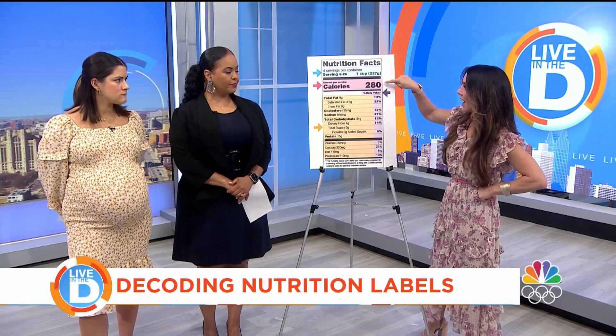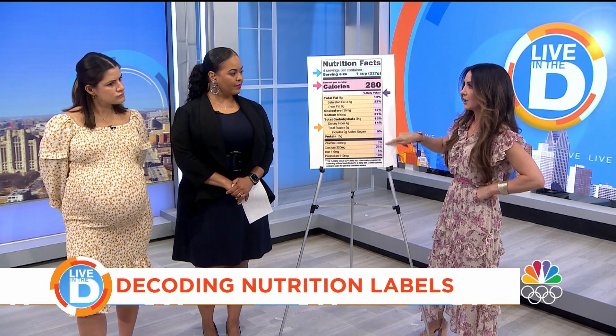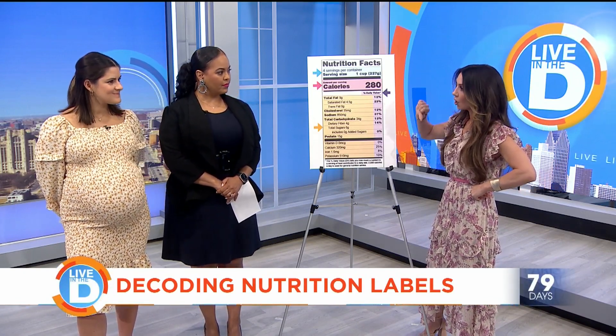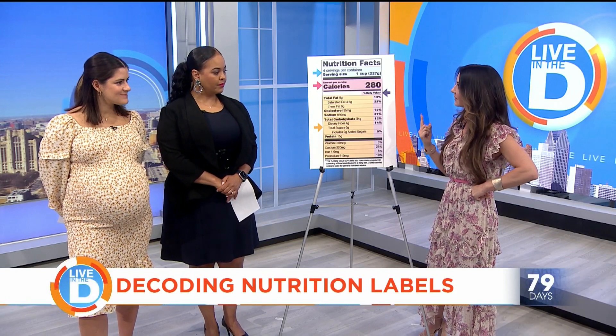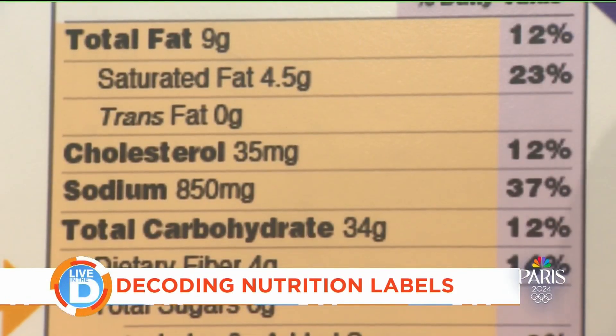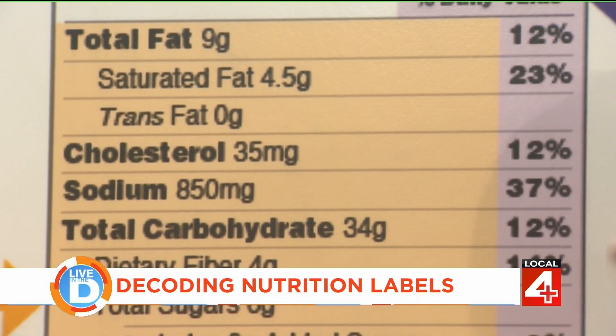So after calories, we move down to the daily value percentage. What is happening here? Under 5% is considered low and over 20% is considered high. So that tells you whether you're getting too much or too little of something. There are nutrients you want less of and nutrients you want more of.